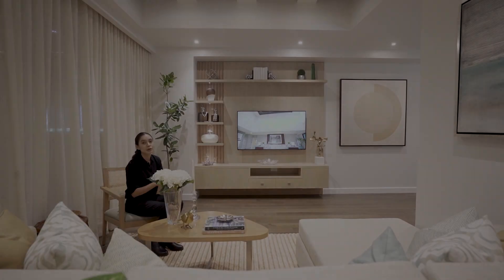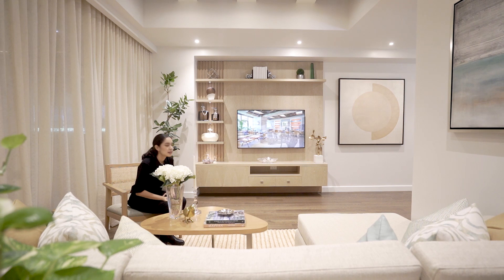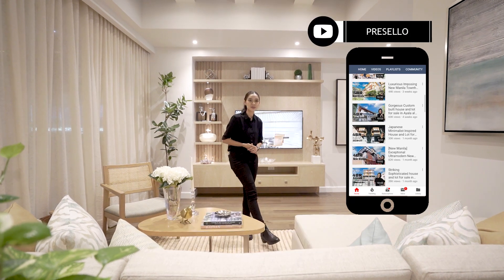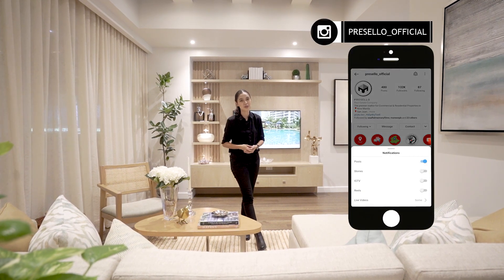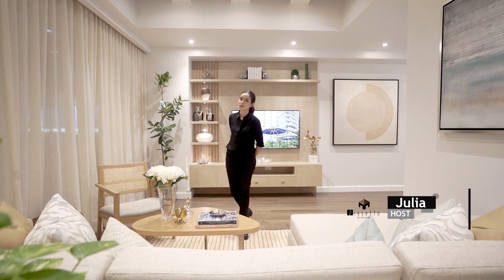Today we're going to be going around the model unit of 8 Benitez Suites by Rockwell, New Manila, Quezon City. But first, make sure you hit like, click subscribe, and click on the bell so you get notified whenever we release new YouTube videos. We're on Facebook so make sure you hit like and see first, and follow us on Instagram at presello_official. My name is Julia and welcome to another Presello Open House Tour.